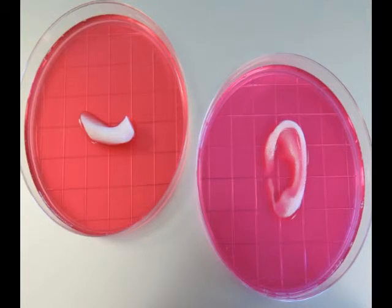The accuracy of this new 3D printer means that in the near future, it could perfectly replicate more complex tissues and organs of the human body.